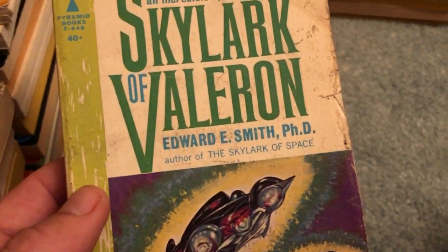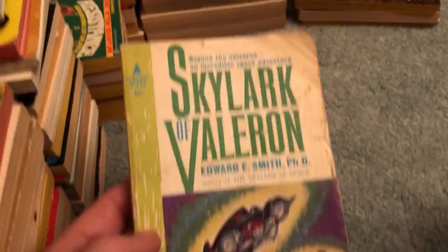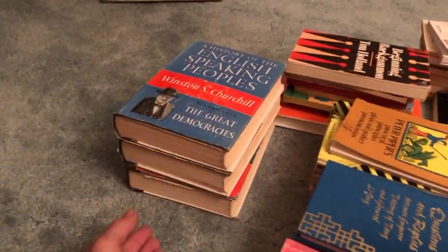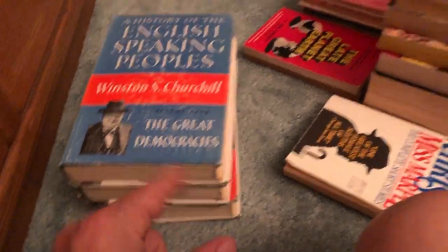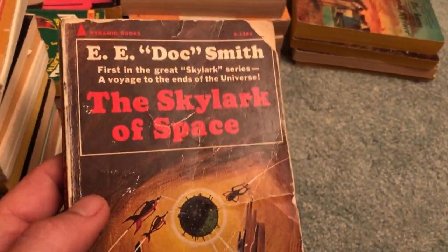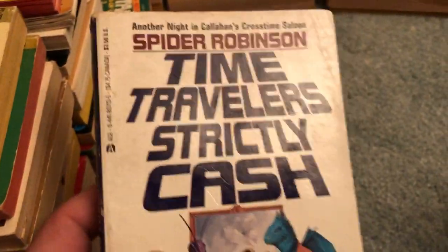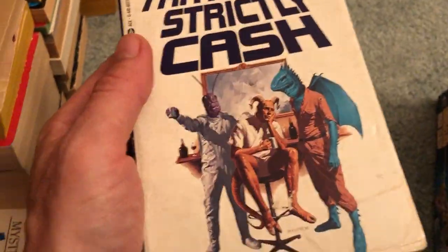E.E. Doc Smith Skylark of Valerian — old vintage copy, a little beat up but a good pickup on bag day for sure. The size makes a big difference; the smaller the better on bag day, you fit more books in the bag. These larger-sized books I normally wouldn't get, but E.E. Doc Smith Skylark of Space — horrible condition but still a pretty good pickup. Small book. Larry Niven's The Long Arm of Gil Hamilton — good condition.